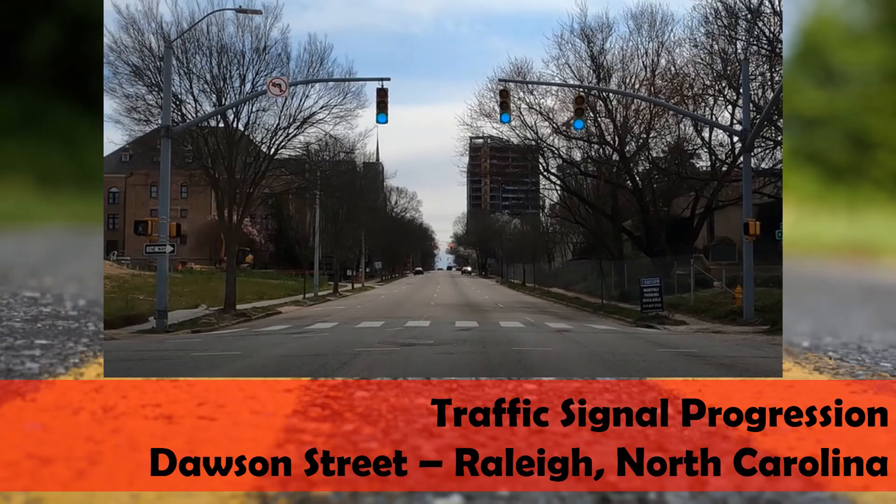Now we'll see an example of traffic signal progression, in particular the green wave, on a corridor — Dawson Street in Raleigh. Look for this as you watch the vehicle progressing through the corridor. The first signal we'll arrive on is red, and then you'll see successive signals change from red to green around the time the vehicle arrives or joins an existing queue. You'll see a large number of intersections with very nice progression and coordination, overall reducing delay, emissions, and helping control speeds by encouraging drivers to drive at that progression speed. As drivers become familiar with the corridor, they'll know that progression speed intuitively and try to match it to maximize their efficiency.